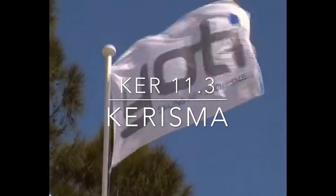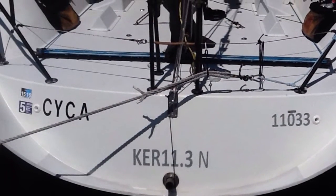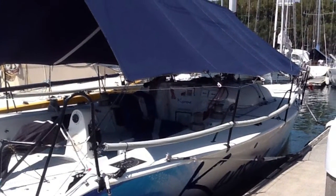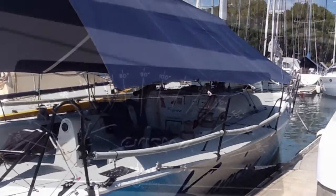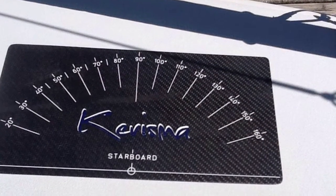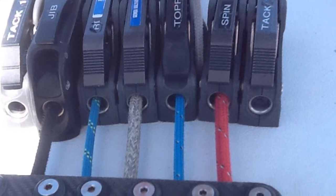Hi and thanks for joining us here at Yachty Race. This video looks at the Kerr 11.3 Charisma. Charisma is a really beautiful example of the Kerr 11.3. The boat was originally designed by Jason Kerr to compete both as a one-design boat and also be very competitive under IRC.